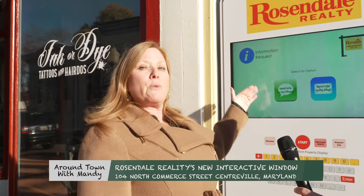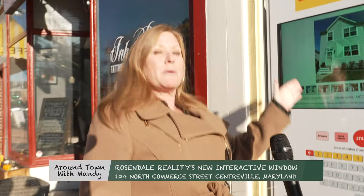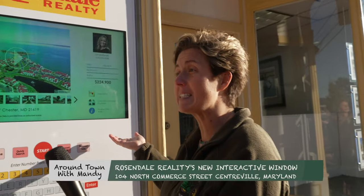This isn't just Rosendale properties — it's all properties in the MLS. You can simply come up here and play with it and search when you're visiting downtown. Come downtown, grab some pizza or a sandwich, shop at Edwards, and then look for real estate.